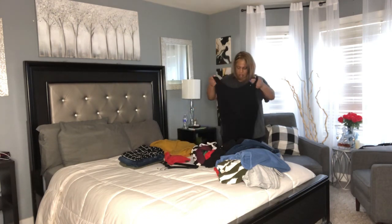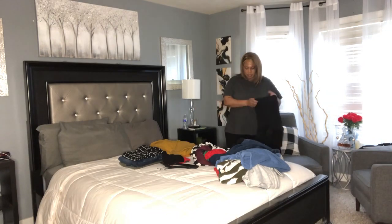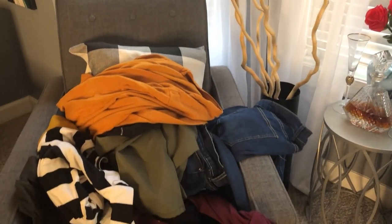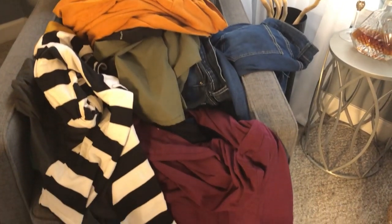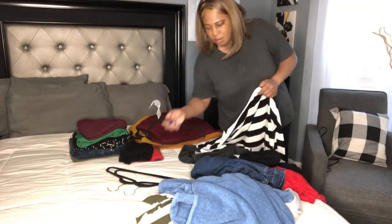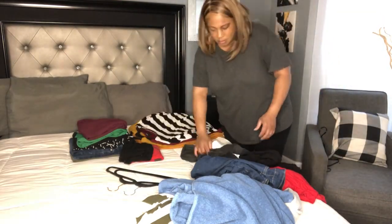I'm going to start first by putting away some much-needed laundry. Over the past couple of days I found myself getting my laundry out of the dryer and just throwing it on this chair that you see here, and picking through it as I go. But now it's time to go ahead and fold everything up, put it away in the closet, and put it where it belongs.